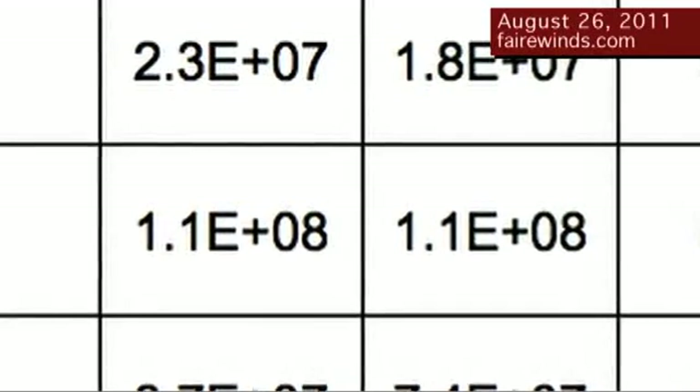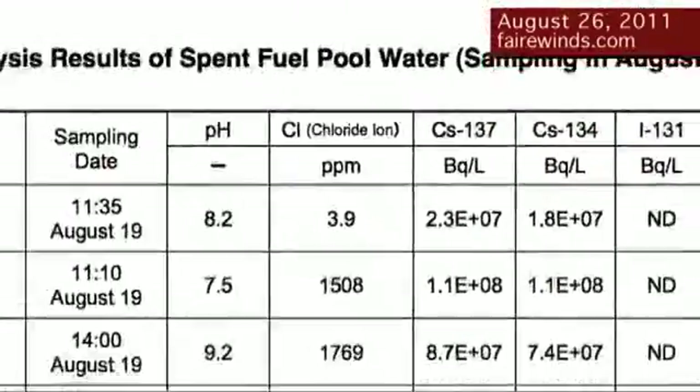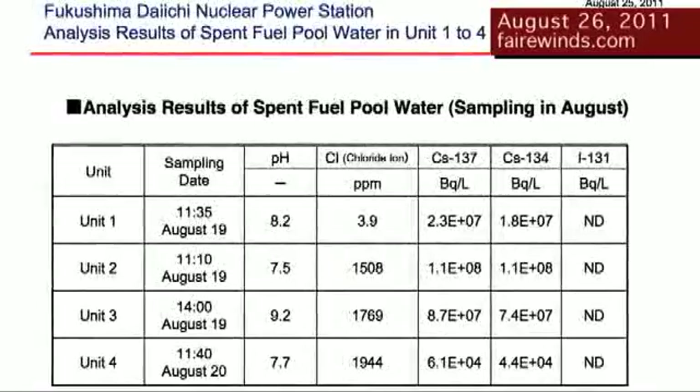The next column over is Cesium-134, also 1.1E8. So the combination of both Cesiums in the fuel pool on Unit 2 is 220 million disintegrations per second in a liter of water. Think of a liter Coke bottle — inside it, the water is disintegrating at 220 million disintegrations every second, and that's just for Unit 2. The table also shows similarly very high concentrations of Cesium in Unit 1 and Unit 3, clearly showing damage to the fuel in those three units.